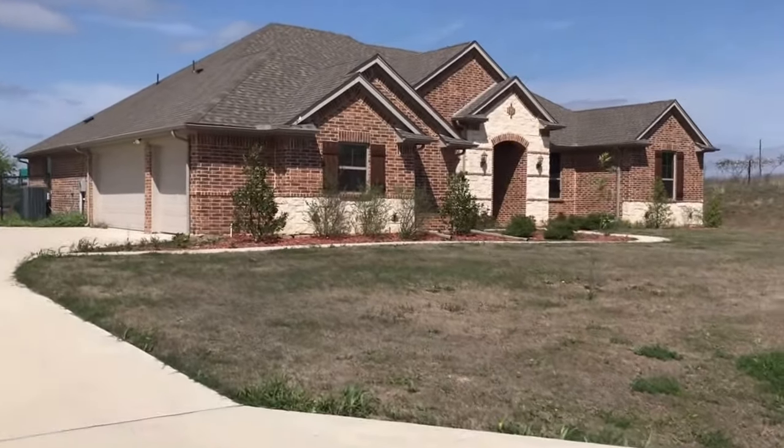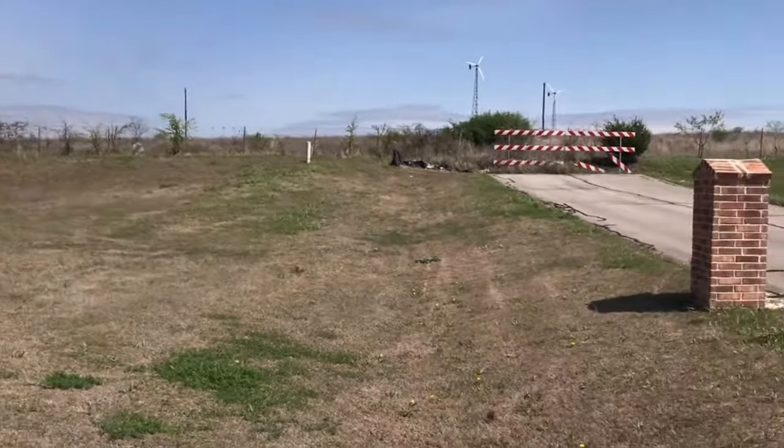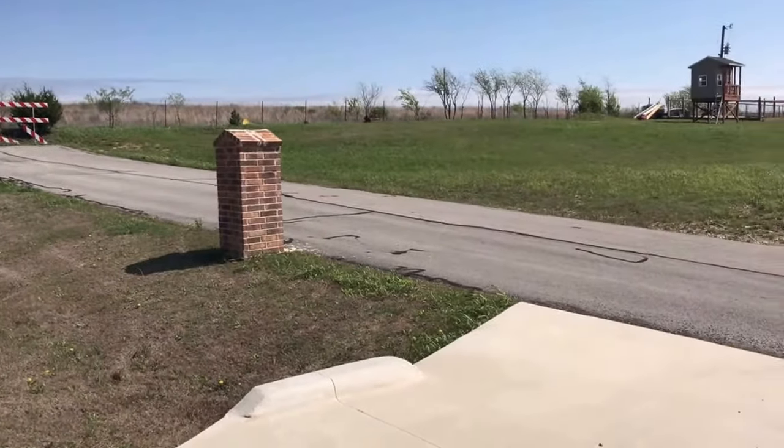This is Millie with Specialized Property Management. I'm here at the property 117 Olivia Drive in Weatherford.